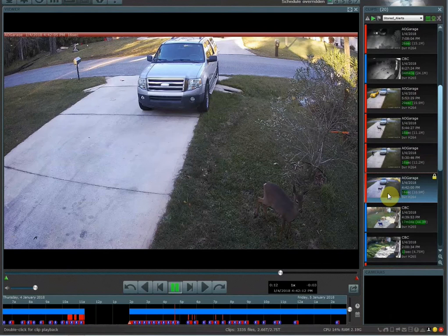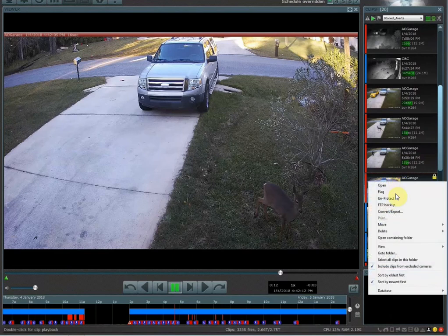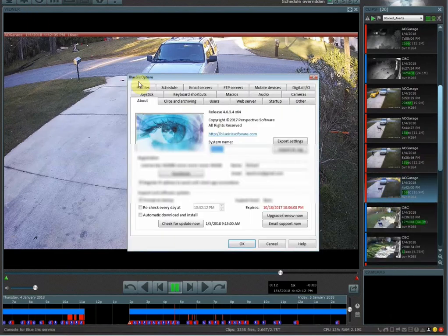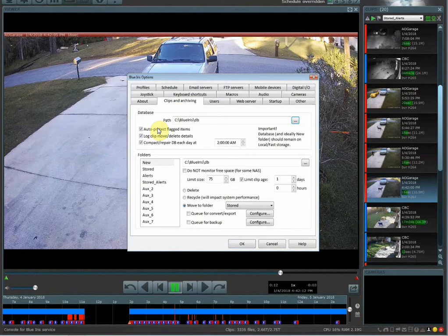Now, if you don't have access to your actual Blue Iris server, how do you do this remotely? The easiest way is within the Blue Iris app on Android or iOS. The first thing you need to do is go into your settings, then go into Clips and Archiving, and make sure that 'Auto Protect Flagged Items' is checked.